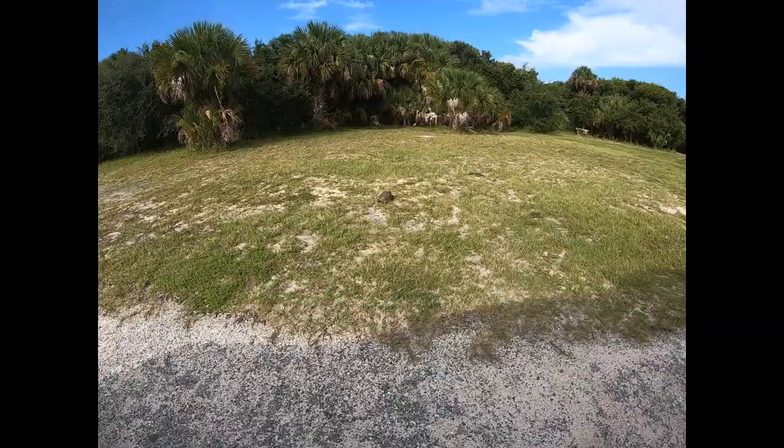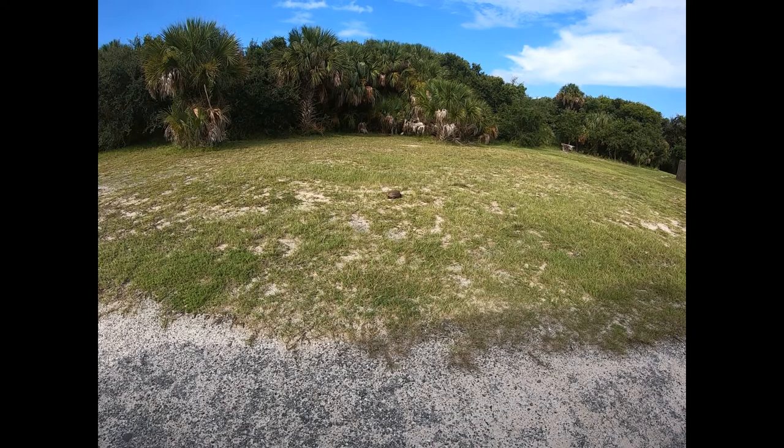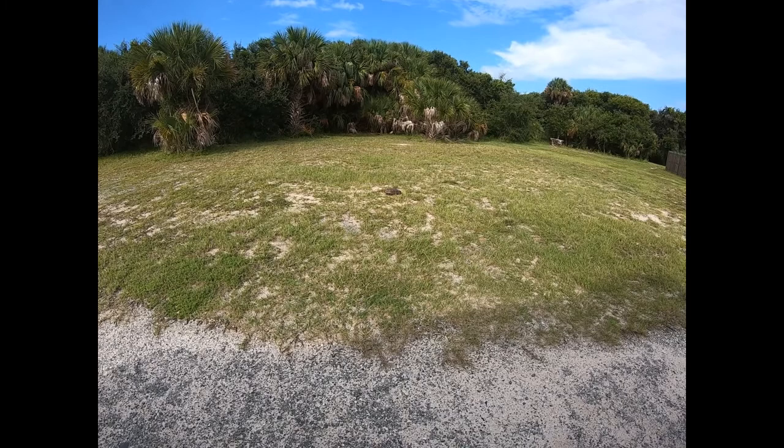We've got river on one side, ocean on the other. There's a little tortoise there — he's running away from us. We're just on the road here at Gambler Rogers Memorial State Park.